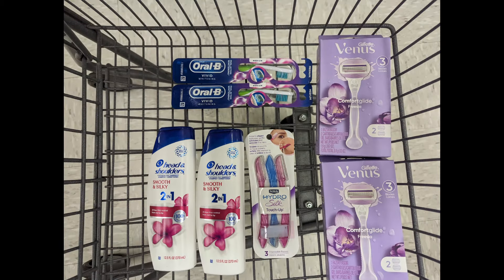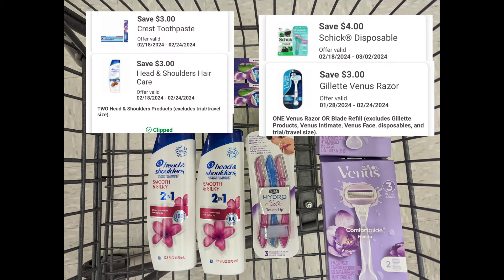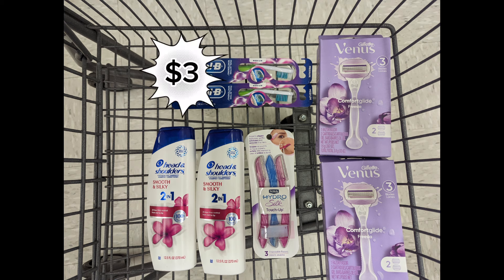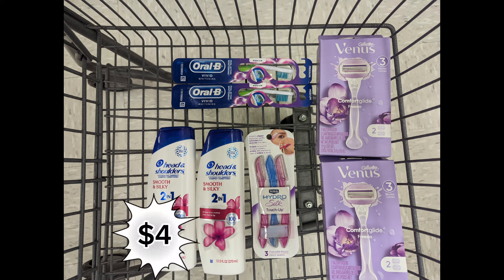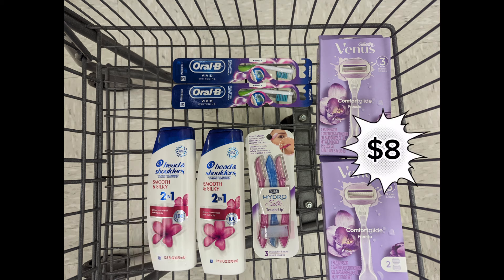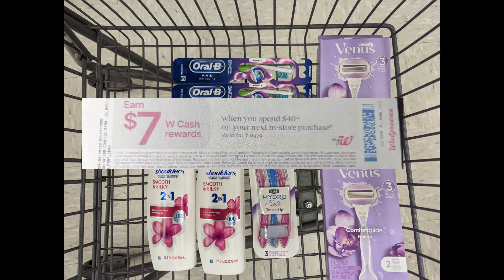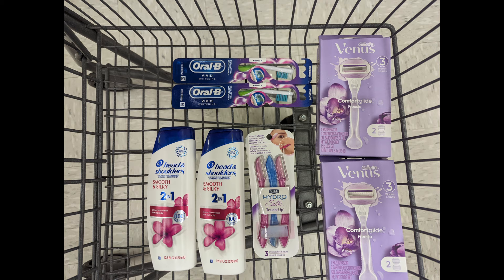Another good spend scenario: combine Oral-B toothbrushes, Head & Shoulders, the Schick Touch-Up Razor, and Venus razors to meet that $40 spend requirement. Total is $42.97. After digital coupons, you'll pay $29.97 out of pocket, but get back a $3 Oral-B reward, $4 Head & Shoulders reward, $8 Venus reward, $5 P&G reward, plus $7 Walgreens cash for the paper spend coupon. That makes the final cost $2.97 for all products.